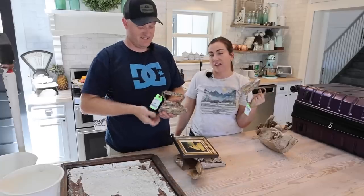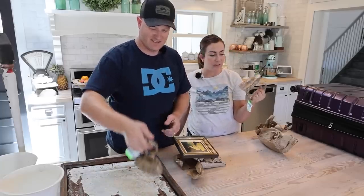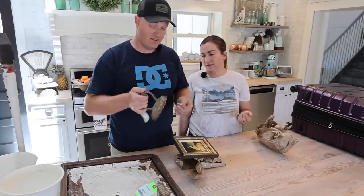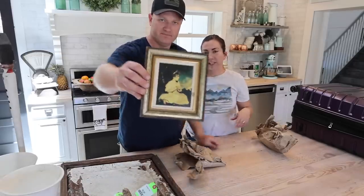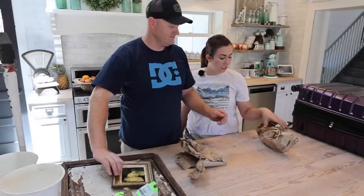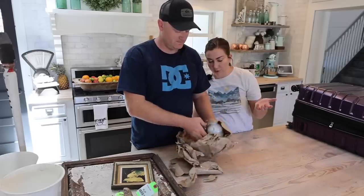I paid five dollars each for the irons — I'll sell them for probably twenty-four dollars for the pair. They'll work really well for like bookends. Fun little frame — picked that up at Construction Junction for about two bucks. And then this was free because the lid was broken.